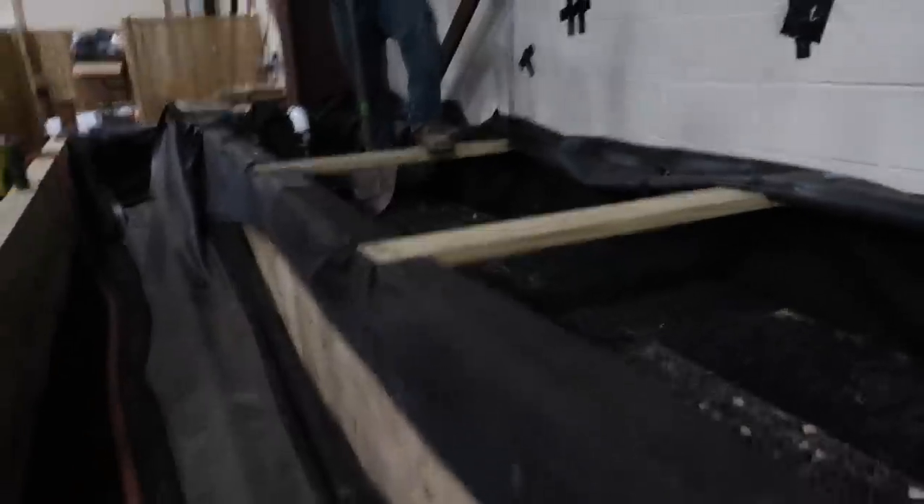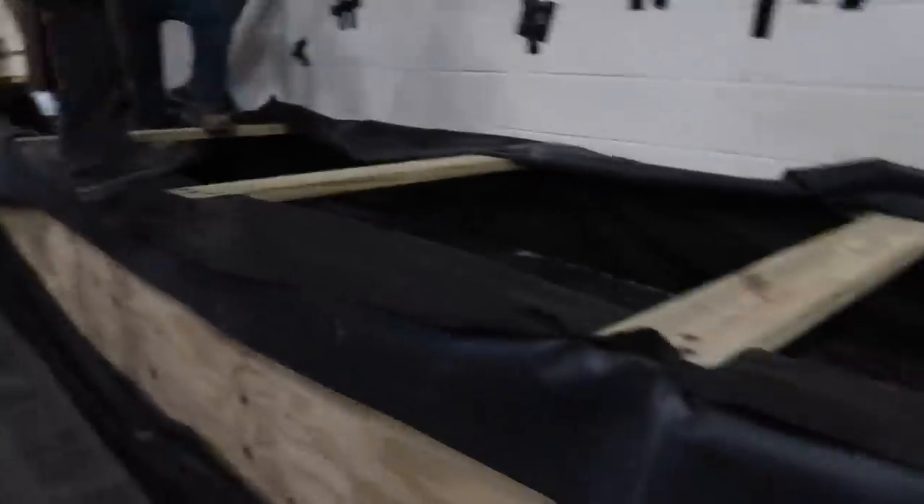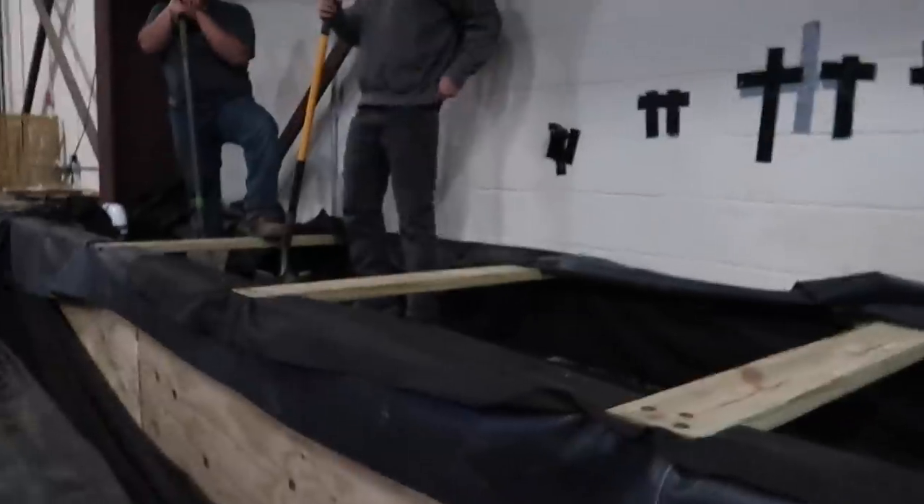Our new tiebacks are in. We put these little gussets in here to hopefully strengthen everything up. These are now 2x6s on the sill plate, and then a 2x6 as a tieback as well. We have two more going in — a total of six tiebacks, with three new ones being added. This thing should be rock solid. We also used timber lock screws, so hopefully that takes care of any issues we had.